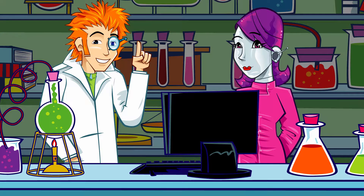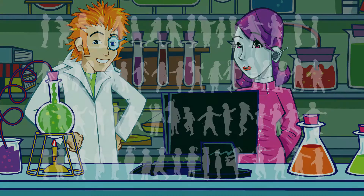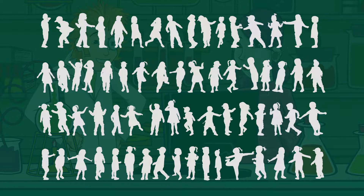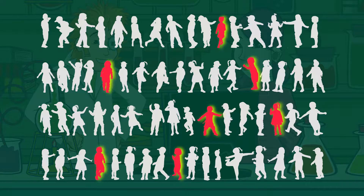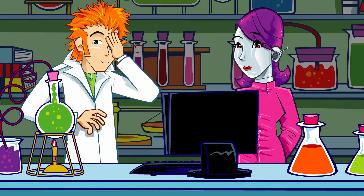The fancy name for the condition is amblyopia, and it's very common in children. If there were 100 children in the playground, as many as 10 might have some sort of lazy eye. The good news is that as you're growing, it's possible to correct it — often simply by covering the stronger eye so the lazy one has to step up.